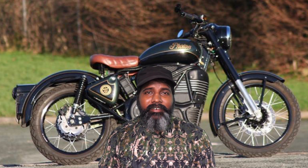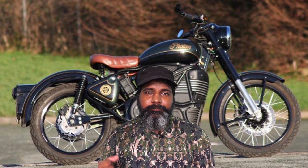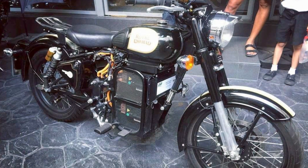Please like and share. In December, a Royal Enfield Photon 3 is available.